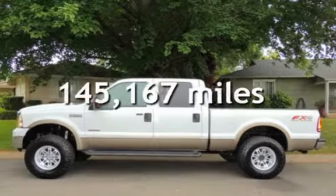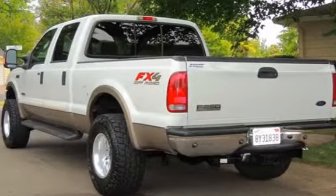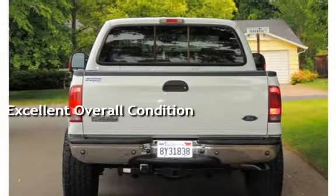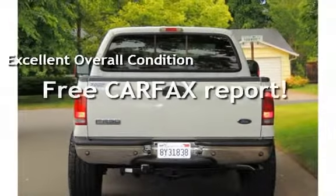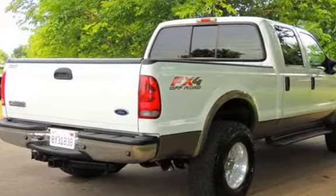This Ford has less than 146,000 miles on the odometer. This vehicle is in excellent overall condition. It qualifies for the Carfax Buy-Back Guarantee — ask to see the free Carfax Vehicle History Report.